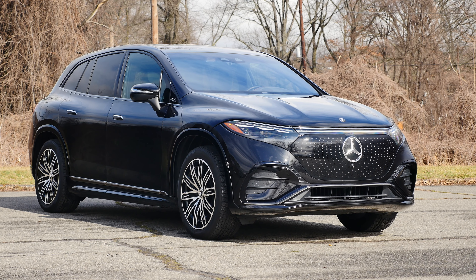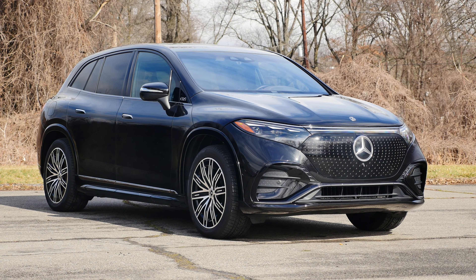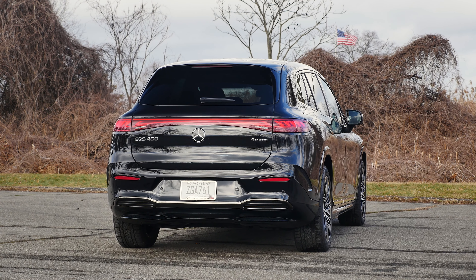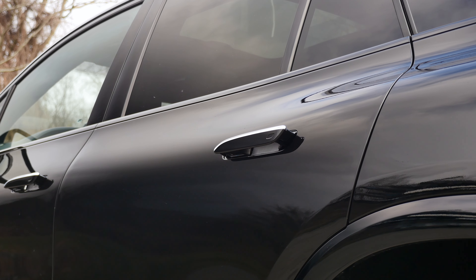Today we have a 2023 Mercedes EQS 450 SUV. The EQS SUV is one of the newest additions to Mercedes' EQ lineup, being the biggest electric vehicle offered by the German manufacturer. Think of it as a fully electric GLS.